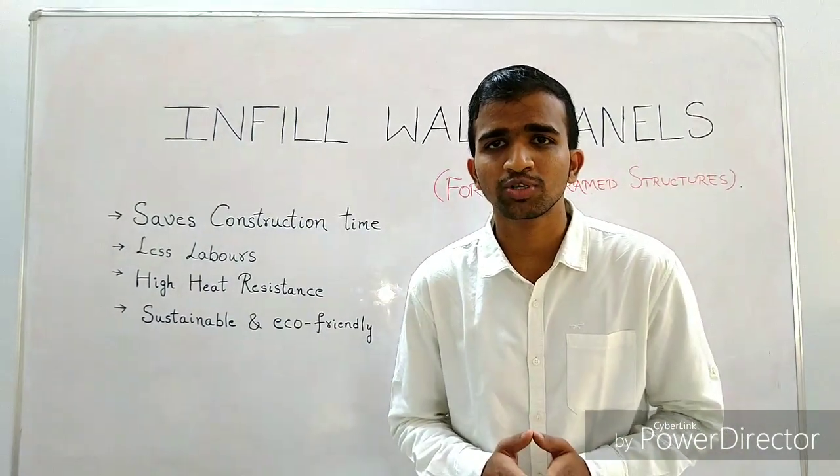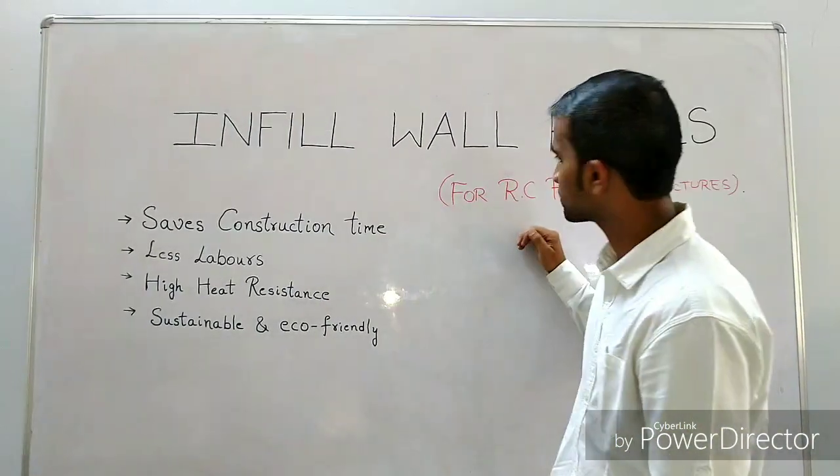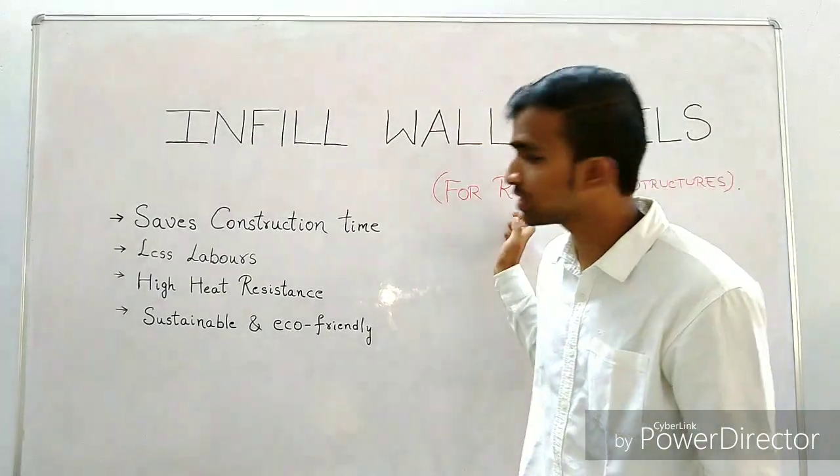So what is the solution? What can be a sustainable solution for bricks and cement? Yes, it is the infill wall panels for RC frame structures — that is, the reinforced concrete frame structures.